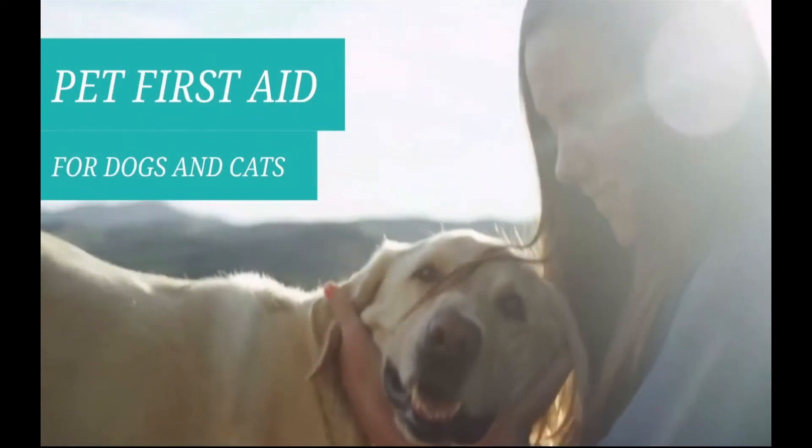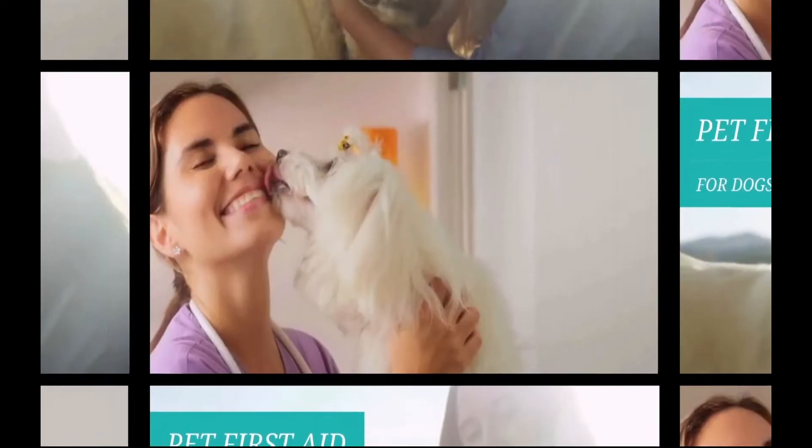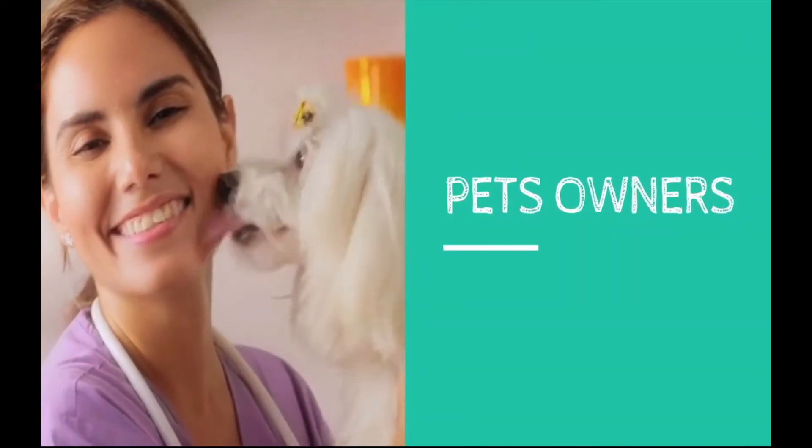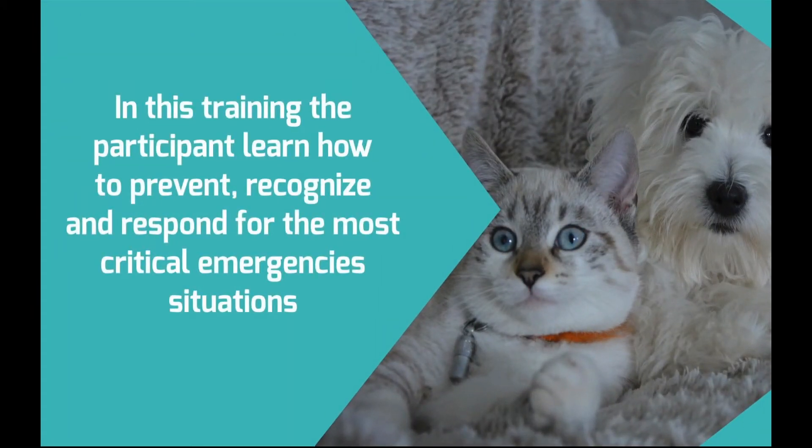Pet First Aid for Dogs and Cats. This class is the most demanding training for pet owners to keep them healthy and secure. In this training, participants learn how to prevent, recognize, and respond to the most critical emergency situations, including breathing and cardiac emergencies.